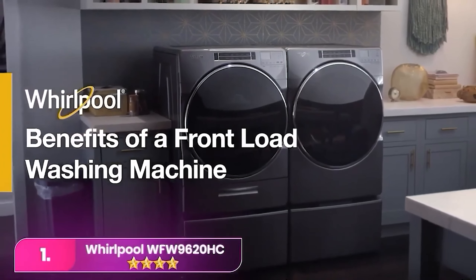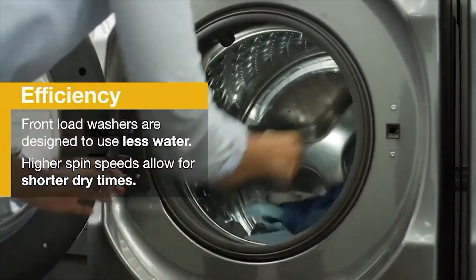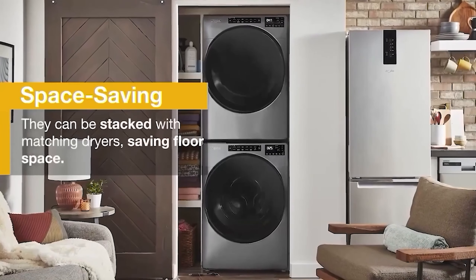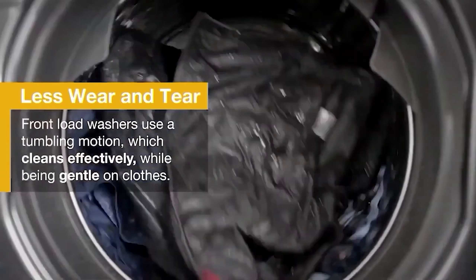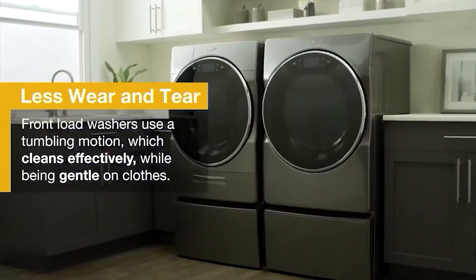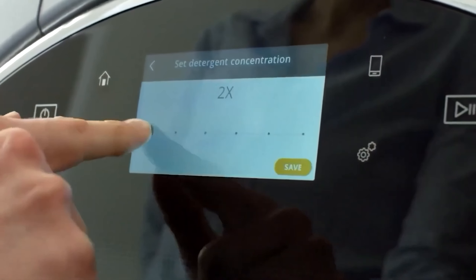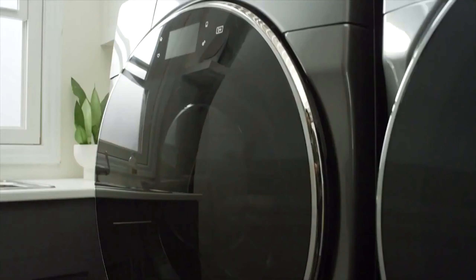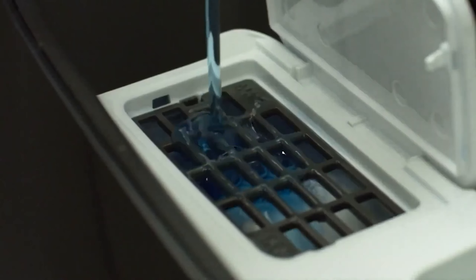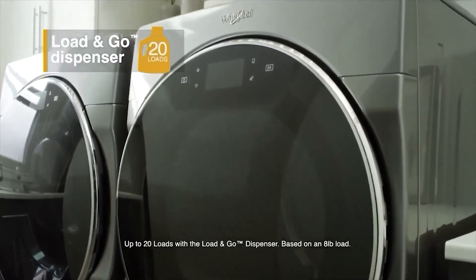Number 1: the Whirlpool WW9620HC stands out with its remarkable combination of spacious capacity and swift cycle times, making it an efficient solution for handling large loads of laundry. The inclusion of a convenient bulk detergent drawer simplifies the laundry process and reduces overall overhead. Additionally, the innovative fan-fresh mode, which allows clothes to tumble with active fans for up to 12 hours, proves invaluable in maintaining freshness until you have the chance to transfer them to the dryer. The above-average cleaning quality, particularly evident in the normal and delicate cycles, ensures a thorough clean, reducing the need for rerunning cycles.